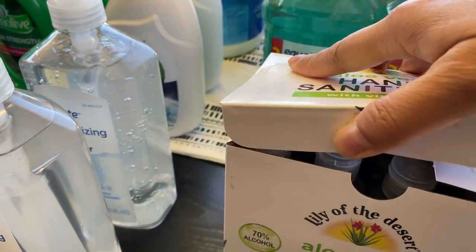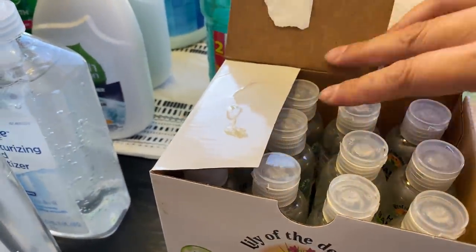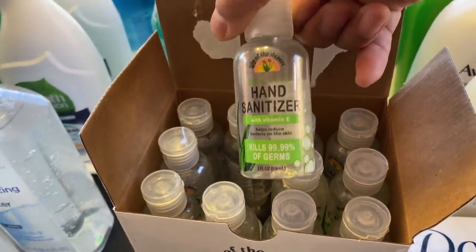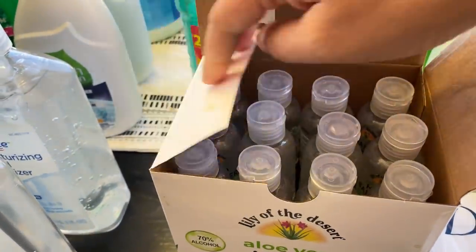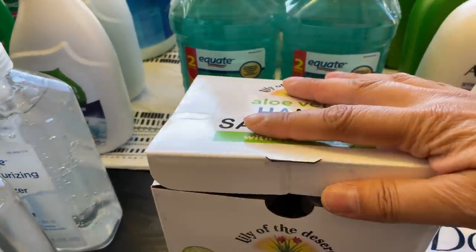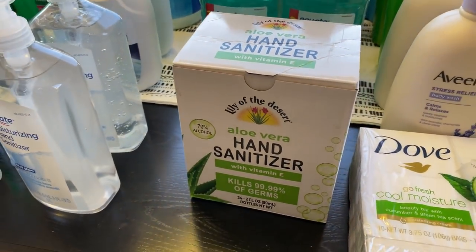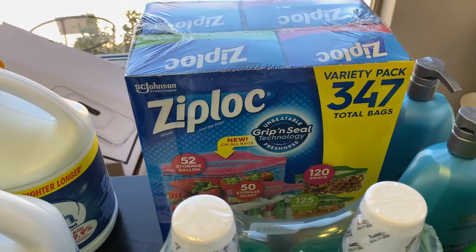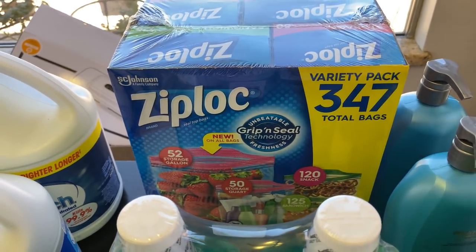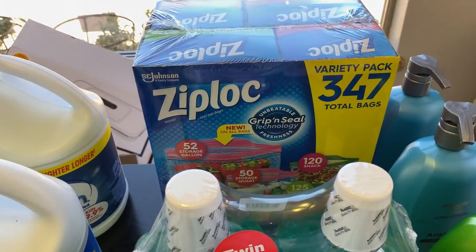Costco also has this hand sanitizer. I got it because I thought they were bigger bottles, but it was the end of my shopping trip and I didn't read it very well. I like it though — we can put these in our car or in your purse. Right now I'm using a very small purse wallet so it won't fit in mine, but it's going to be handy and makes me feel better having it. I bought some Ziploc and I usually go through one of these every three months, so I could have gotten two but thought I'd just get one.